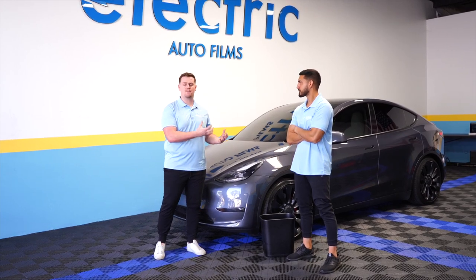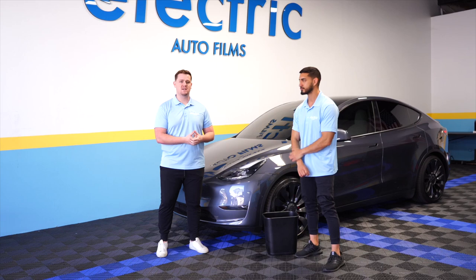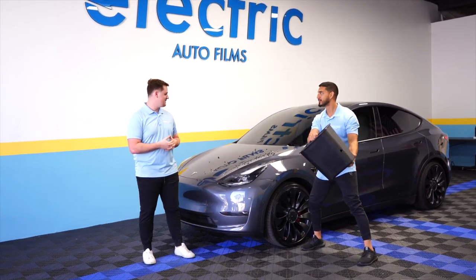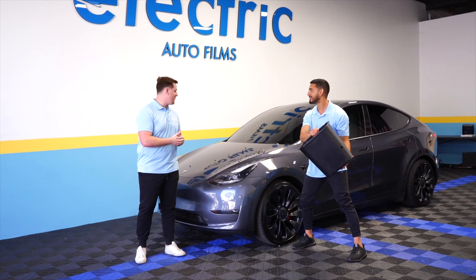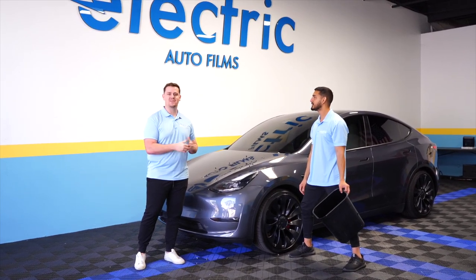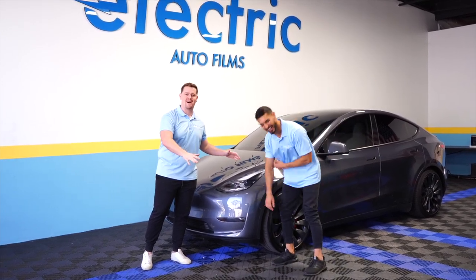So stuff like that protects the car, protects the paint, protects your investment especially if you're buying a Tesla. You want to protect the paint. It'll also protect you from road debris. Bro, did you really just throw a rock at my car? Did it scratch? Yeah, I think we're good. But imagine this at 80 miles per hour — your paint will be fine.